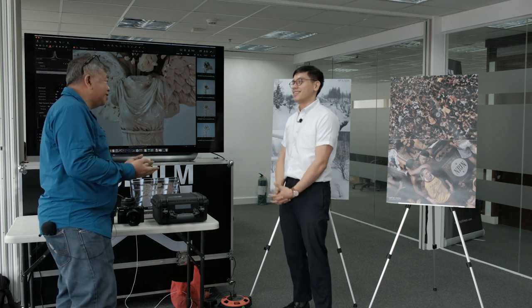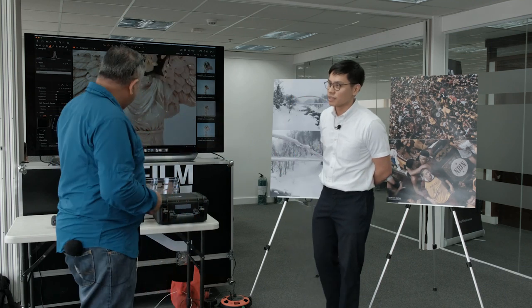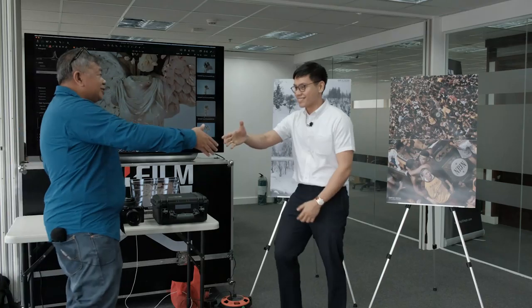Thank you, Glenn, for sharing your knowledge about medium format. To summarize: the advantages include a bigger sensor giving shallower depth of field, great dynamic range, and a higher megapixel count. To learn more about the GFX series, visit Fujifilm Philippines on Facebook or at fujifilmph.com and discover what medium format photography is all about.